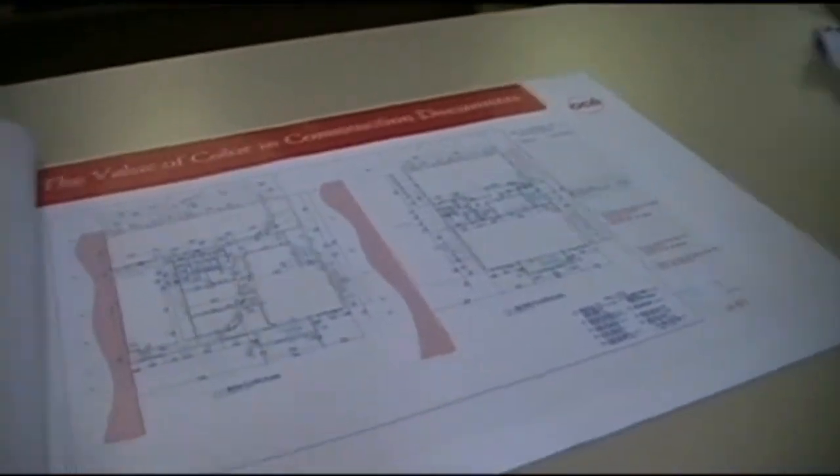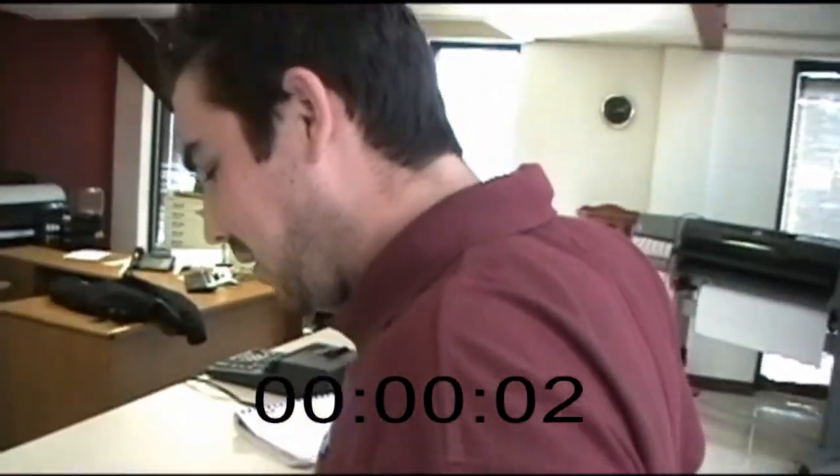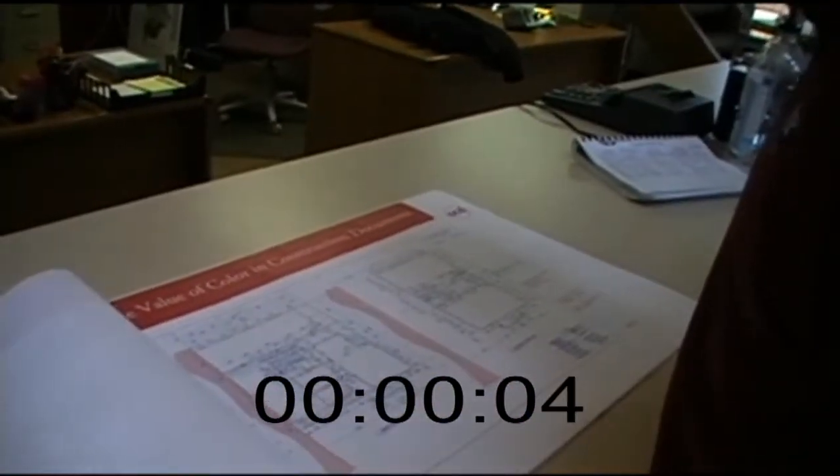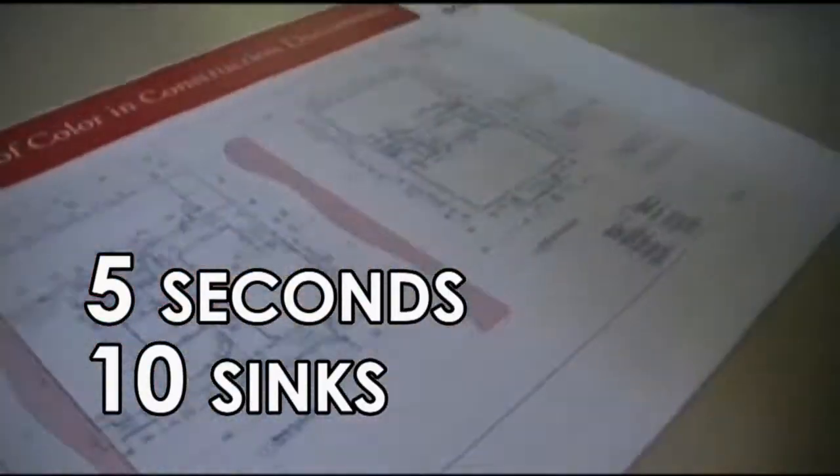Alright, now the sinks are in red. Count how many that you can find on this color document. 1, 2, 3, 4, 5, 6, 7, 8, 9, 10. That is the correct number.